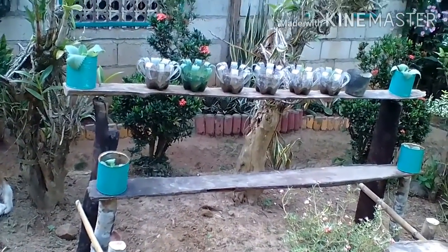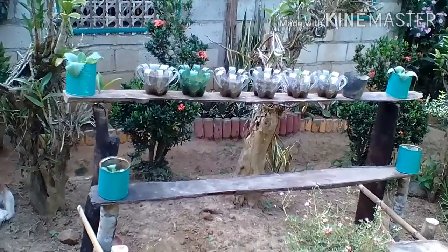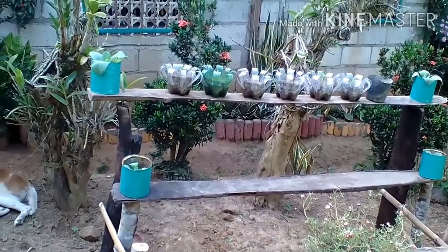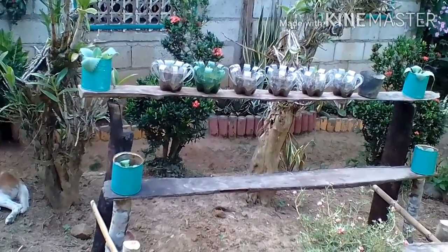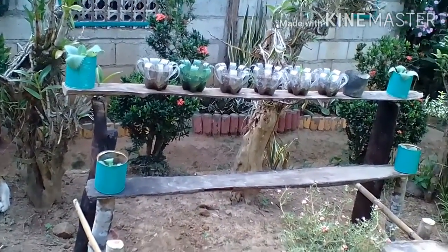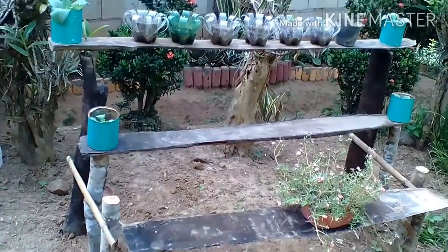I have a flower stand like that. If I have display for sale, I will put it here.